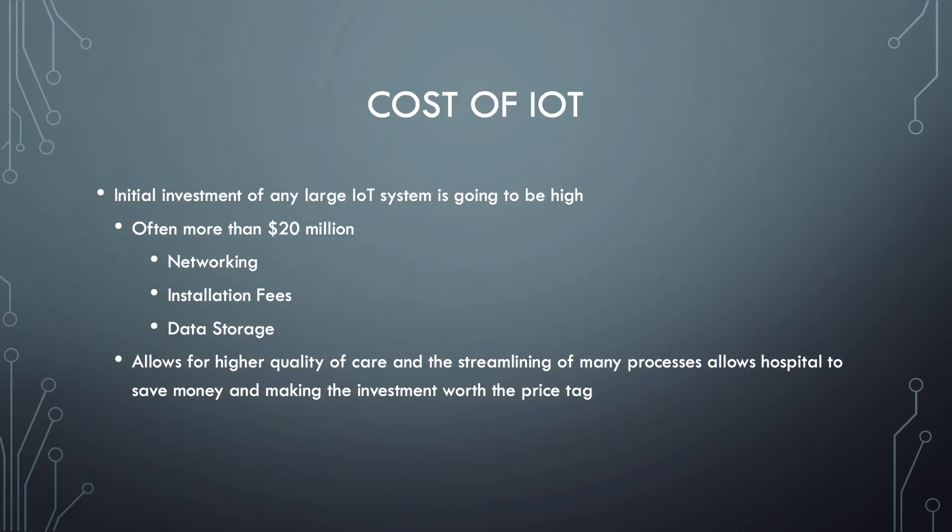Another important factor is the cost of IoT. The initial investment of any large IoT system, including the proposed EPMS system, will be high — often more than $20 million. That money will be spent on networking, installation fees, data storage, internet security, and technical support. However, this system enables higher quality of care and the streamlining of many processes, allowing hospitals to save money and making the investment worth the expense.